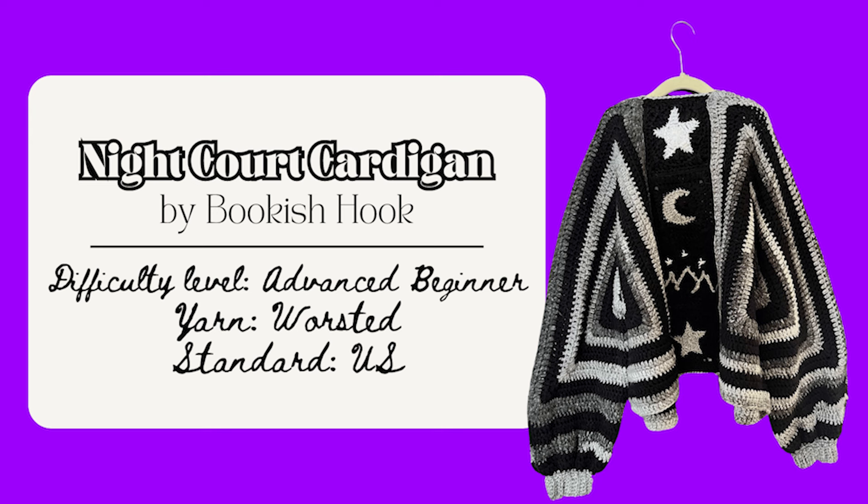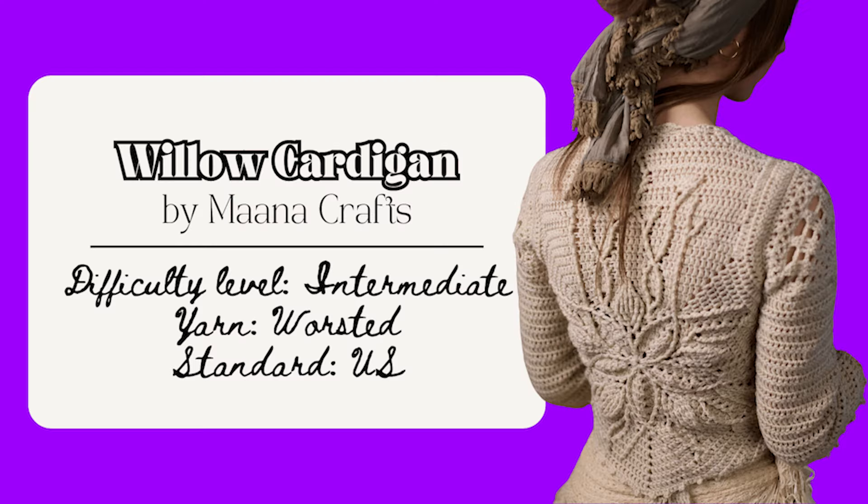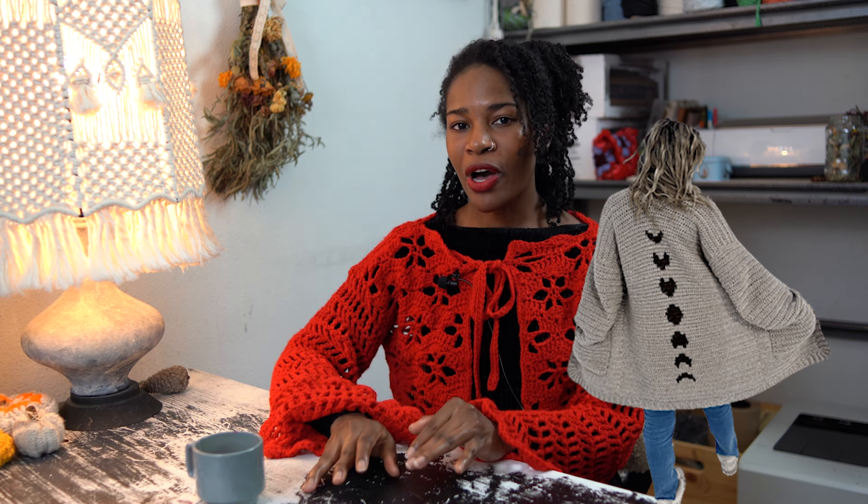The Night Court Hexagon Cropped Cardigan by Bookish Hook is a great one — more advanced beginner, using basic stitches and easy to adjust sizing. It's a paid pattern in their Etsy shop. I also like the Blue Star Cardigan by TTCG Craft, with sizes extra extra small to 3XL using basic stitches; the sweater is worked first then stars are sewn on — paid on Etsy. Or the Willow Cardigan by Monocrafts, sizes extra small to 3XL, with 39 pages of detailed photos and videos — available as a paid pattern on their website. I also thought the All My Phases Cardigan by Happy Heartsy is great — beginner-friendly with basic stitches, the trickiest part is the moon phases on the back, with sizes extra small to 5XL. It's a free pattern on their blog as well as a YouTube video tutorial.